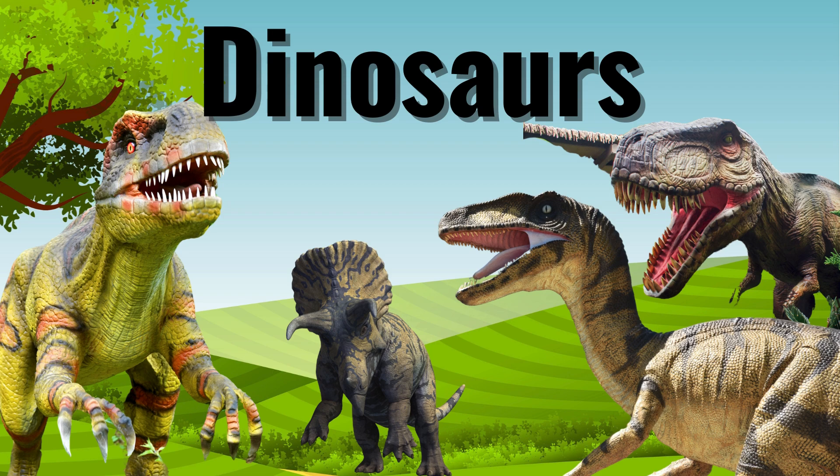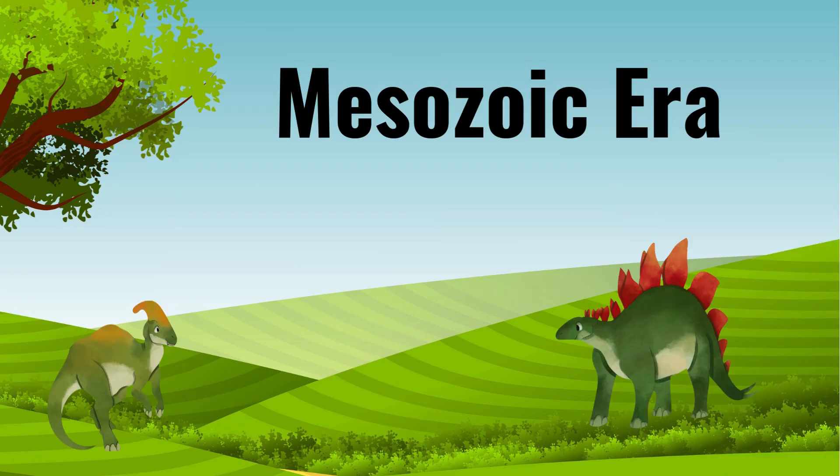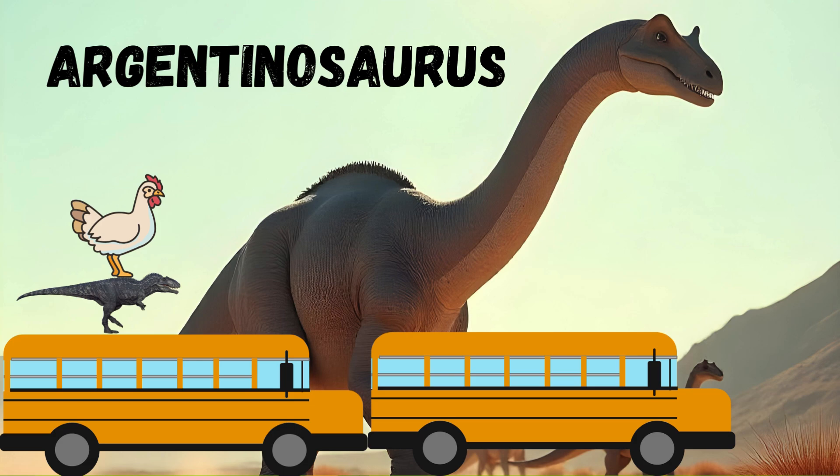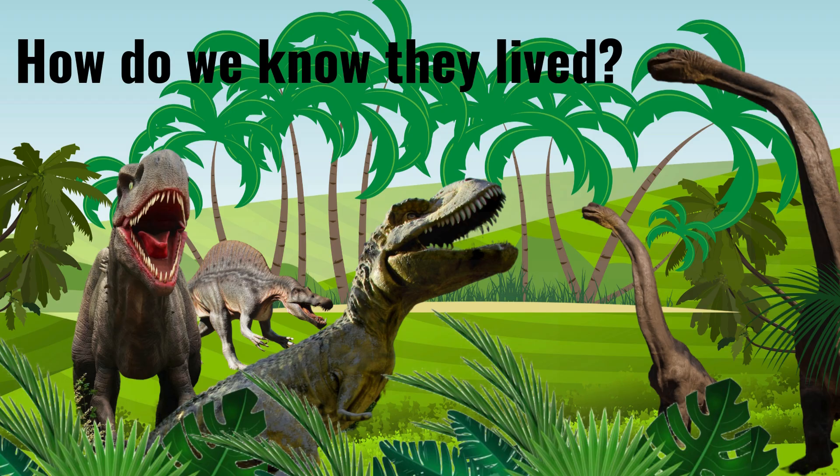Dinosaurs roamed the Earth during the Mesozoic era, a time that lasted over 180 million years. Some were the size of chickens, while others, like the mighty Argentinosaurus, were as long as two school buses. But how do we know about these creatures if they lived so long ago?